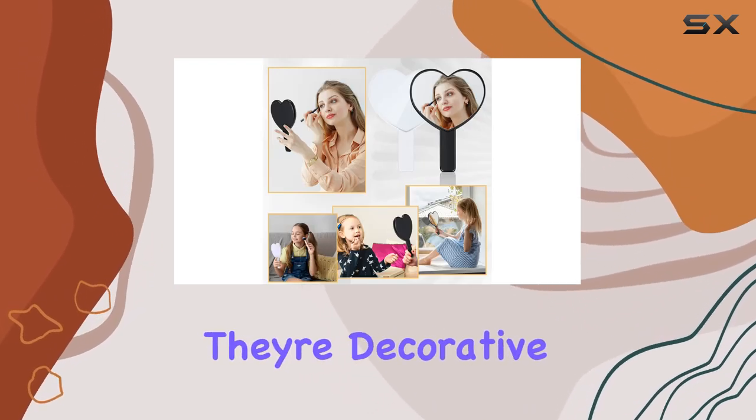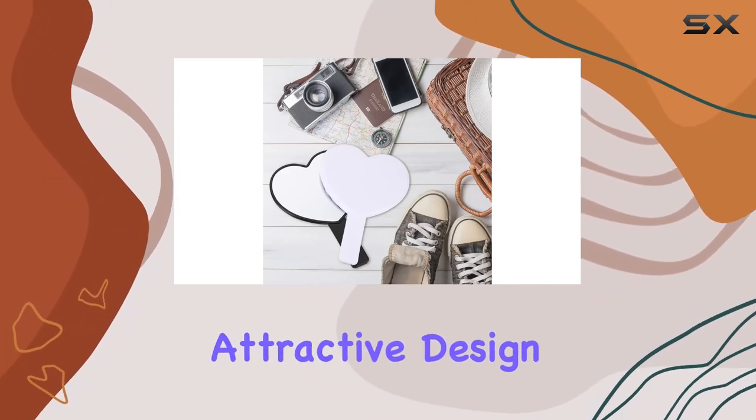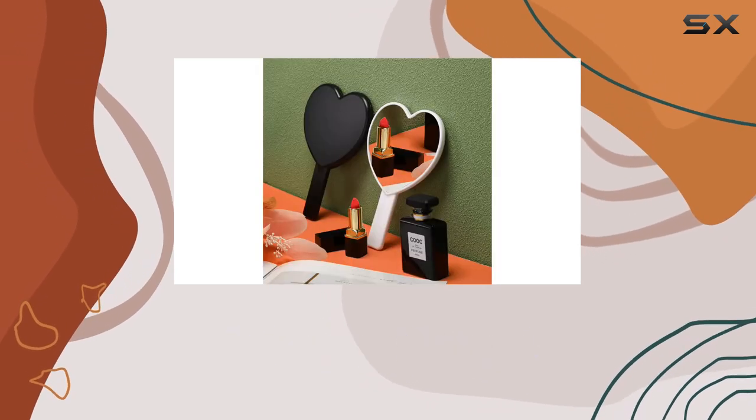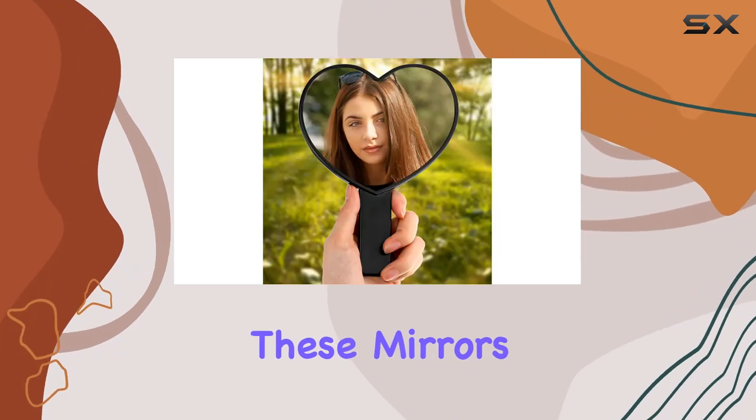They're decorative pieces that add a touch of sophistication to any space. Beyond their attractive design, these mirrors serve a multitude of purposes — whether you're applying makeup, styling your hair, or indulging in your daily skincare routine, these mirrors provide the perfect reflection to ensure you look your best.